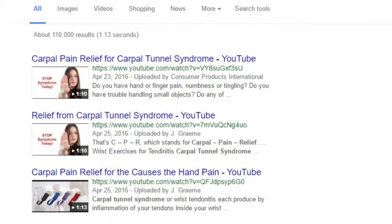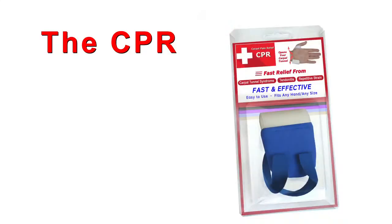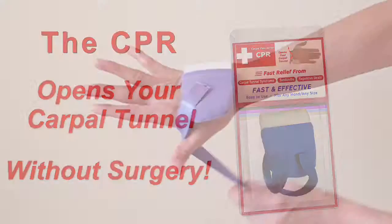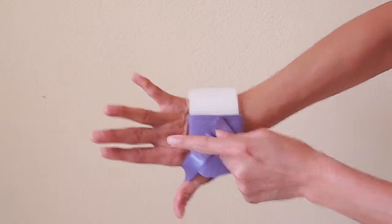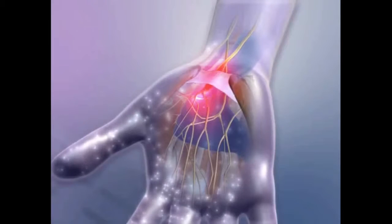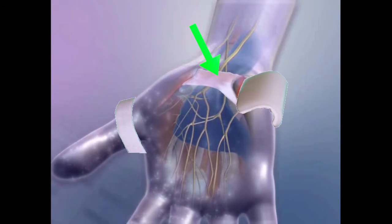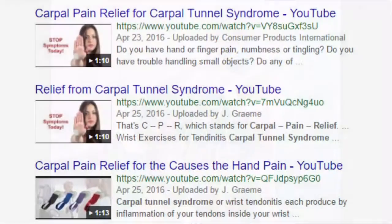Now you can get the CPR for fast and effective relief. The CPR works like surgery because both open up the tunnel inside your wrist joint. But the CPR opens the tunnel without surgery. Just put the CPR on. As you wear it, the CPR targets the same ligament as surgery and gently stretches it from the moment you put it on. That's how the CPR opens up the same tunnel without surgery.